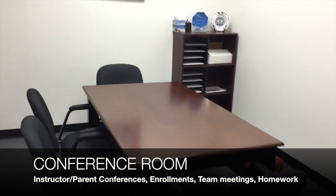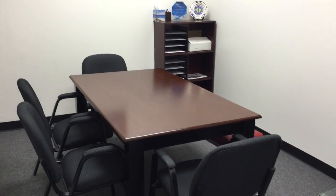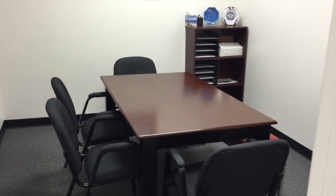This is our conference room. This serves as parent-teacher conference rooms. We also do enrollment procedures here and sometimes the kids can use this room to finish up their homework.